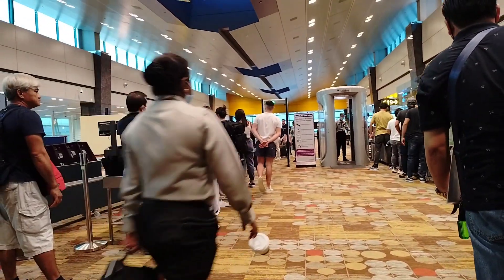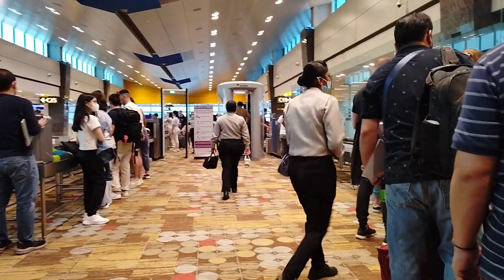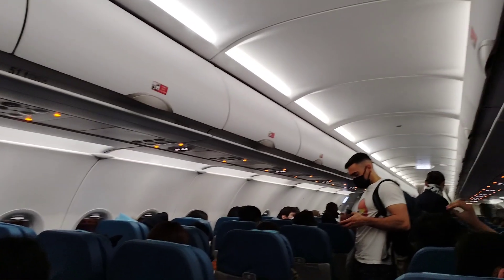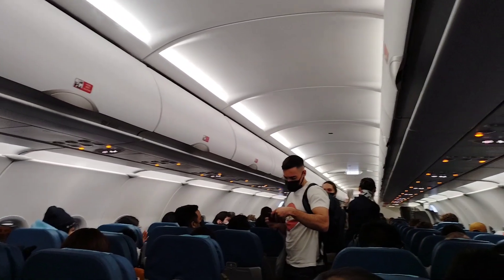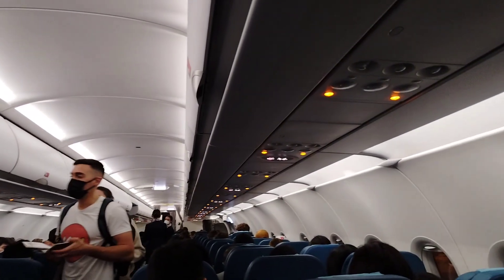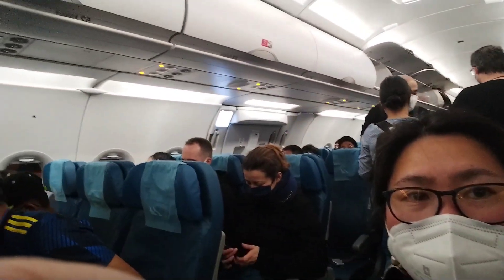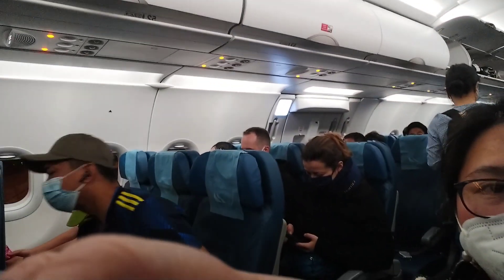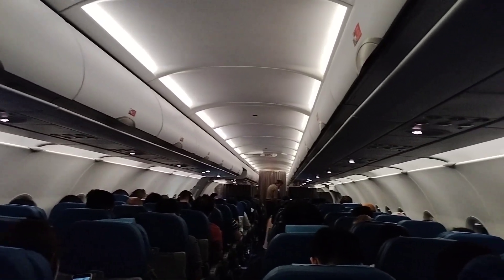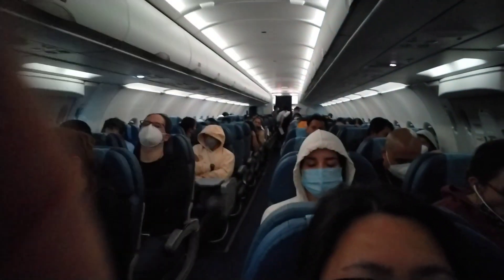Finally, we are now boarding Philippine Airlines bound for Manila. Here, we are required to wear our face masks. Our flight to Manila is fully booked so the plane is full, and I had to sit separately from my husband. The flight is almost four hours and I tried my best to get some sleep, but I was not successful.